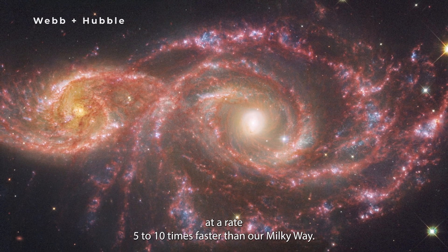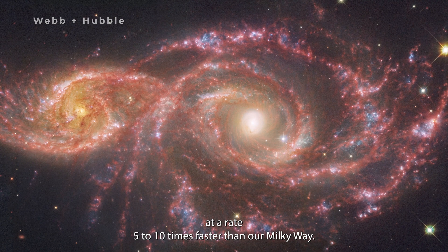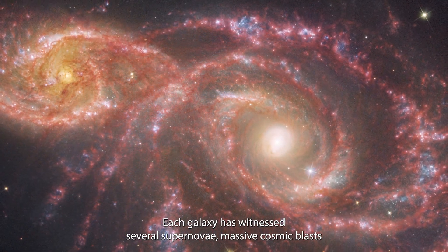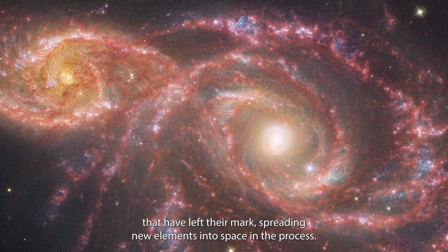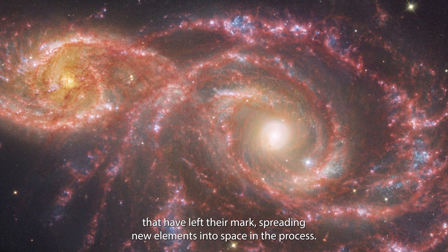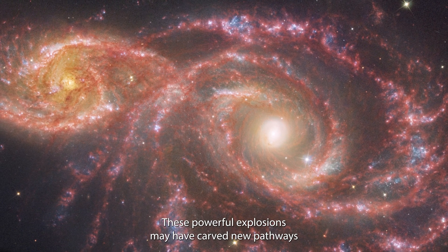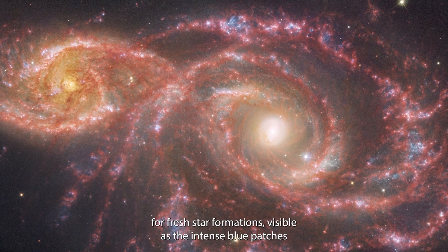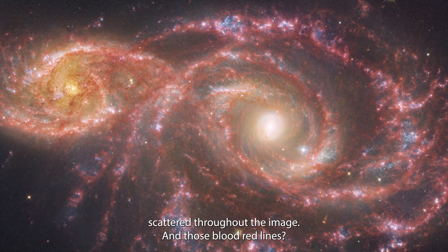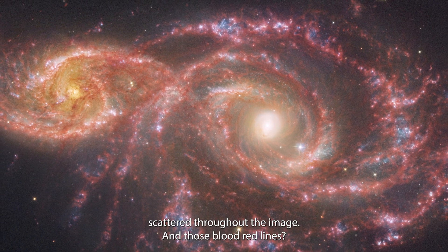These galaxies are star factories, producing new stars at a rate 5 to 10 times faster than our Milky Way. Each galaxy has witnessed several supernovae — massive cosmic blasts that have left their mark, spreading new elements into space. These powerful explosions may have carved new pathways for fresh star formations, visible as the intense blue patches scattered throughout the image.